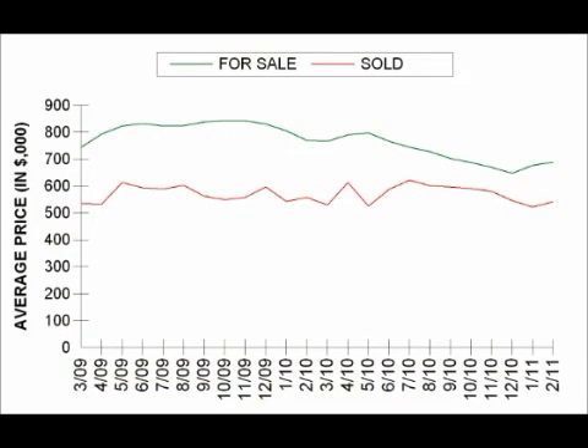The last graph that we're going to look at compares the average list price to the average sale price, which is actually a pretty interesting graph. A couple years ago, there was a significant gap between these two numbers — almost $250,000. The line for average sold price is relatively flat, but the average list price has come down significantly and closed the gap. This tells me that sellers are becoming more realistic with their list price and are now coming to terms with the fact that they cannot sell their property for as much as they once thought.